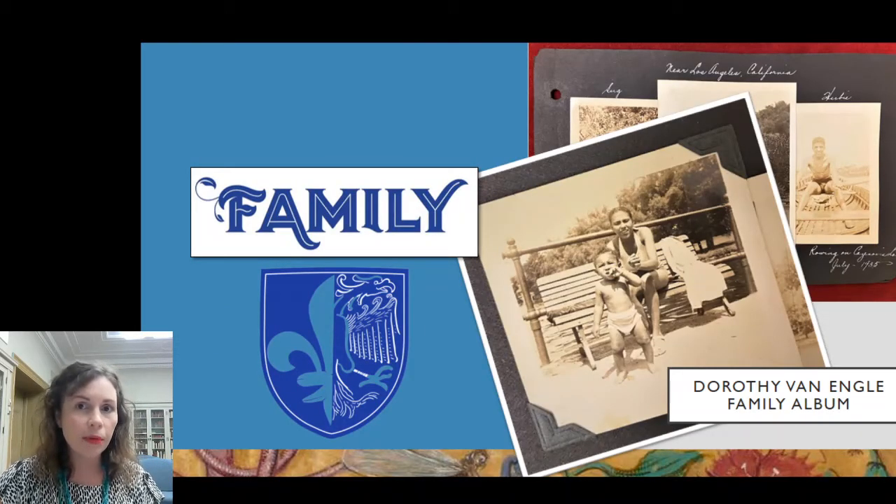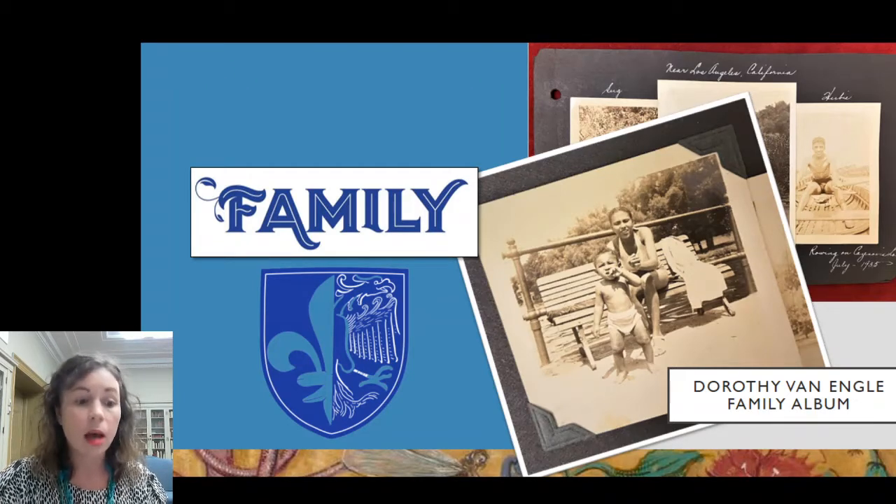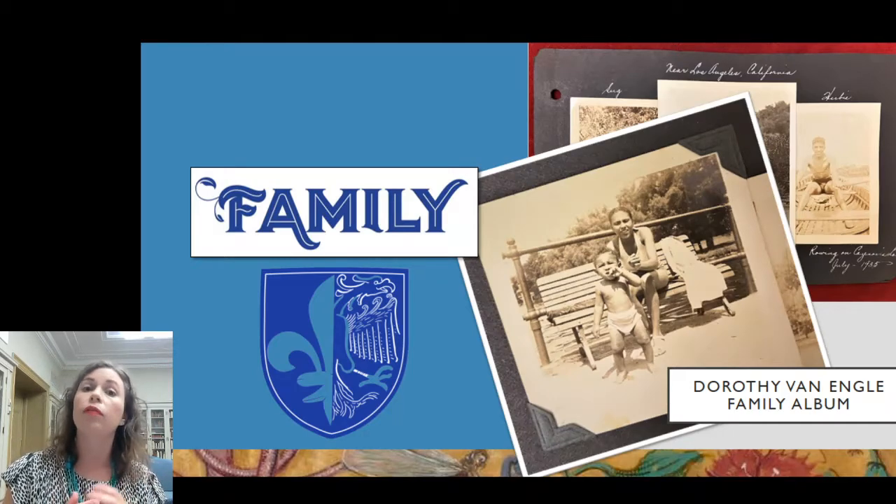Our camera setup is a little ad hoc, so I can't bring everything on camera. Some things are a little blurry and hopefully I don't make anyone seasick with our DIY document camera. I pulled a handful of objects from the hallway gallery and have plenty of photos for everything else. We're starting off with the section about family.